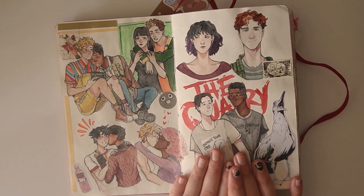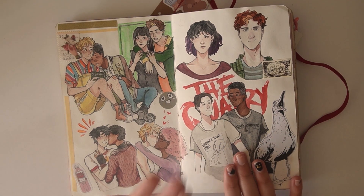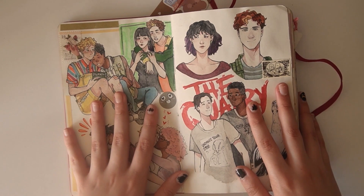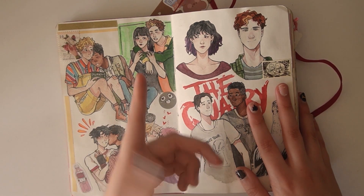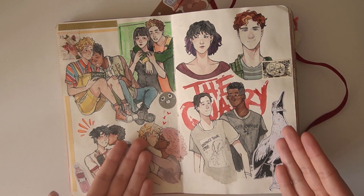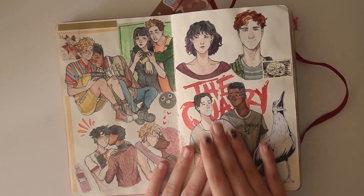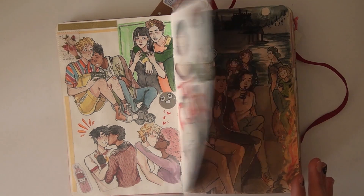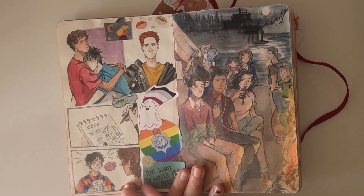Down here, this is when The Quarry came out. The Quarry, for those who don't know, is the new game in the Supermassive world. It's the same people who made Until Dawn. Really liked that game. I had a lot of fun playing it. So I had to do some fan art. You'll see these two a lot. Over here, a sticker from my university friend Amy. Over here, more Jack and Coda.